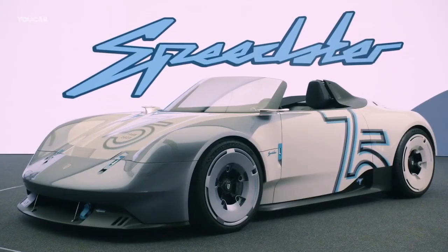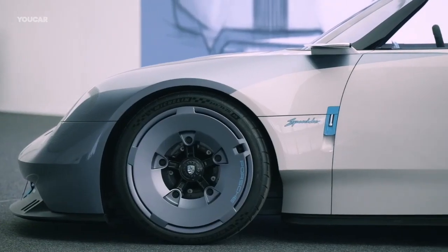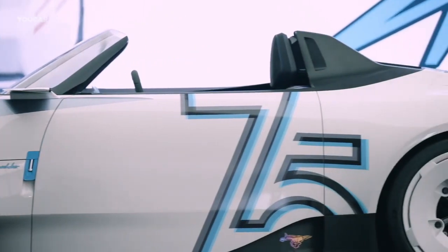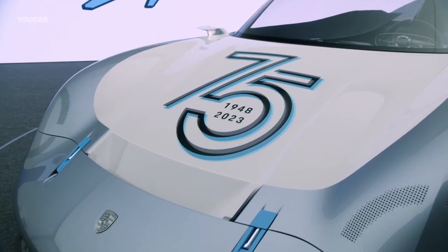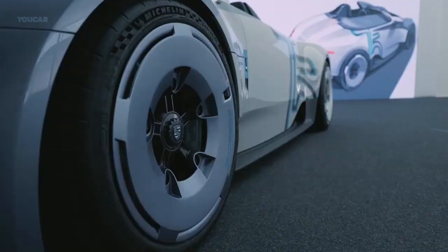It is part of Porsche's heritage design strategy exploring its past iconic models, and showcases Porsche's focus on emotional designs and driving pleasure even as it moves toward electrification. In summary, it's a one-of-a-kind concept that pays tribute to Porsche's sports car heritage through a retro-inspired Speedster design with modern performance and tech, hinting at what a potential future Speedster model could look like.